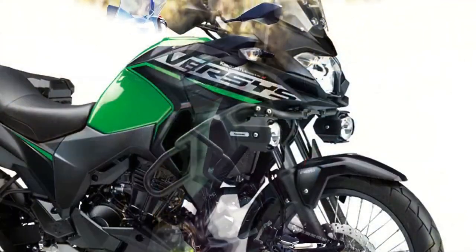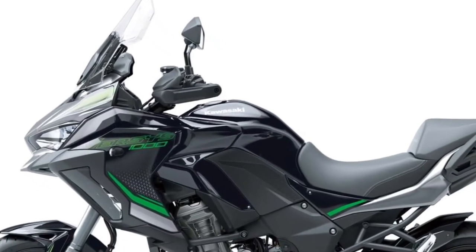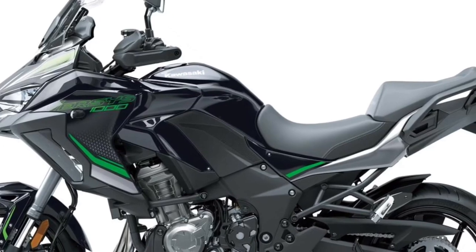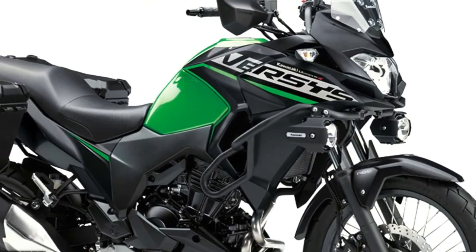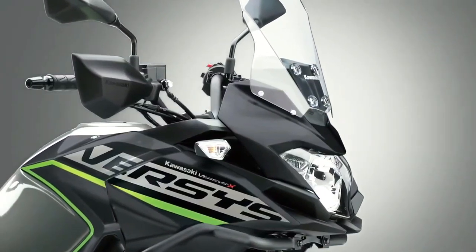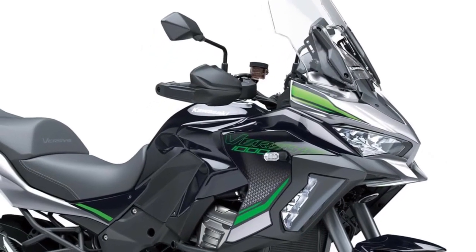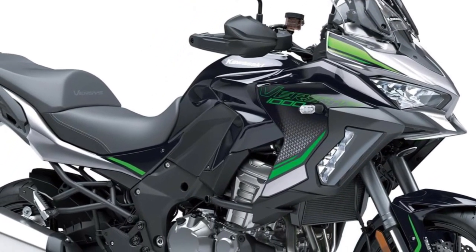Hello guys, welcome back to MotoADV channel, we hope you guys are doing well. Today we're going to show the 2024 Kawasaki Versys Adventure 1000 X250 first look review and explain the details of the bike. We hope you guys enjoy it, please don't forget to subscribe for more videos, thanks for watching.